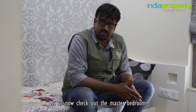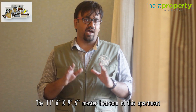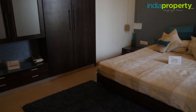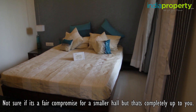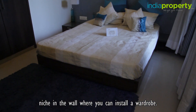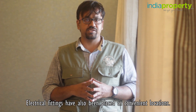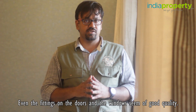Let us now check out the master bedroom. The 11'6" by 9'6" master bedroom actually feels quite spacious. Not sure if it's a fair compromise for a smaller hall, but that's completely up to you. There is an attached bathroom and toilet in this room and a large niche in the wall where you can install a wardrobe. There is a window for fantastic lighting and ventilation, electrical fittings at convenient locations, and even the fittings on the doors and windows seem of good quality.